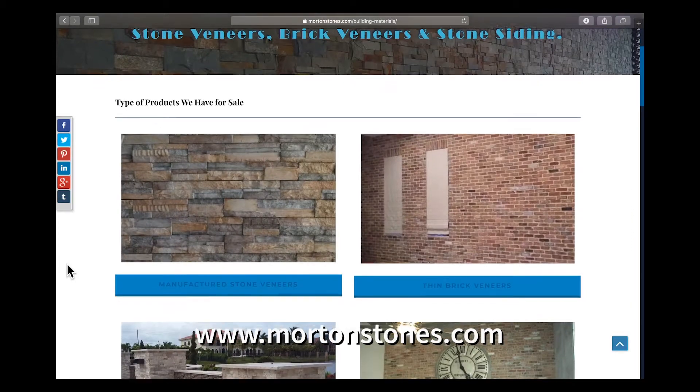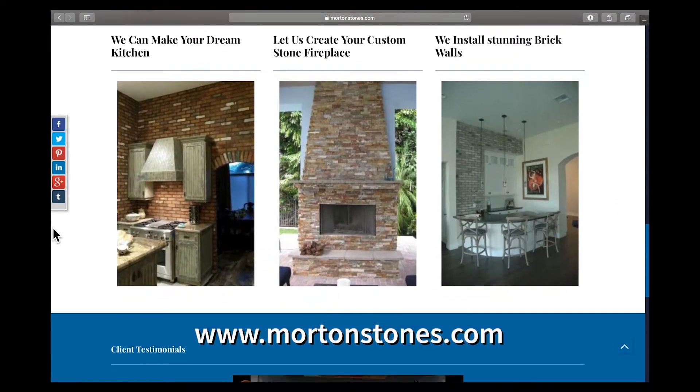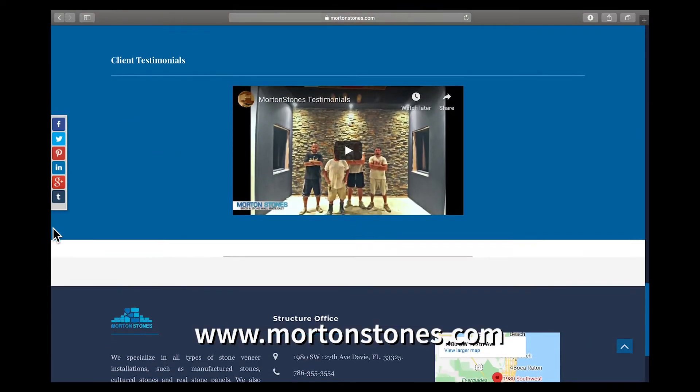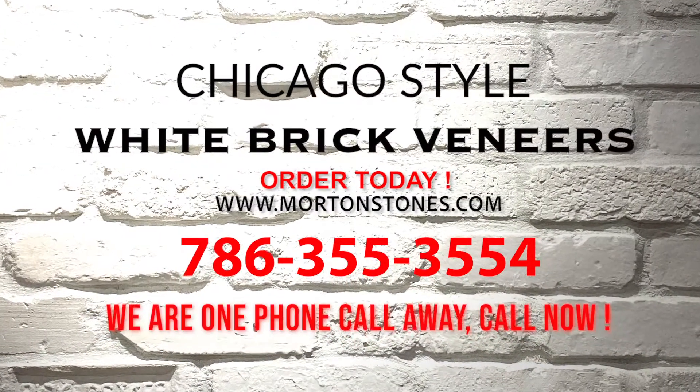Morton Stones manufacturers — create your own color mixes and choose the brick colors that perfectly match your business or home. We are just a phone call away. Give us a call or order now.